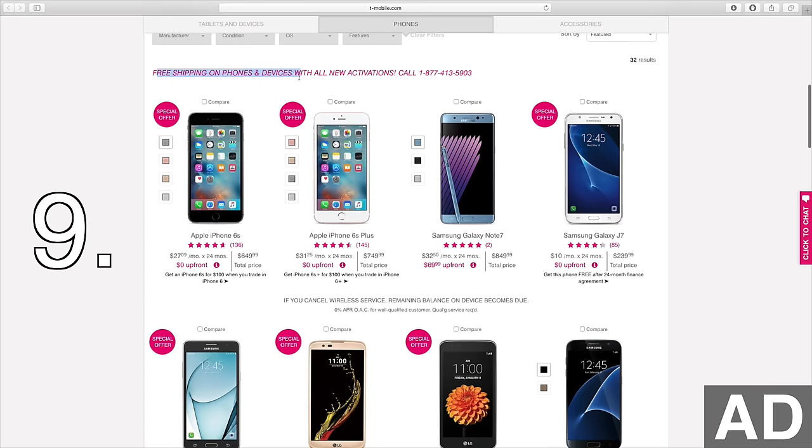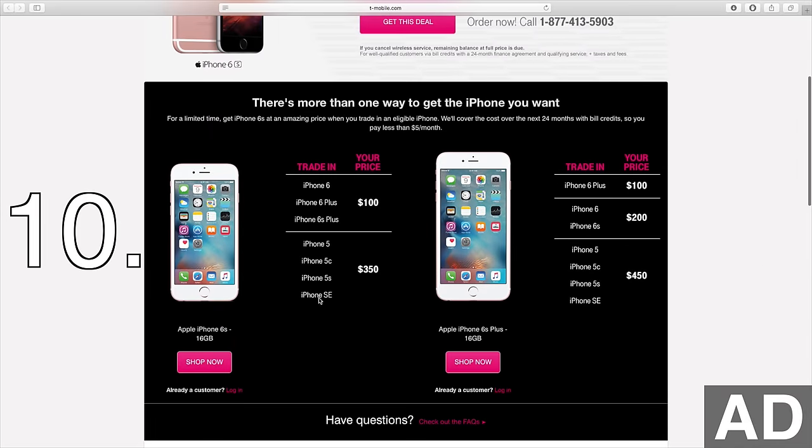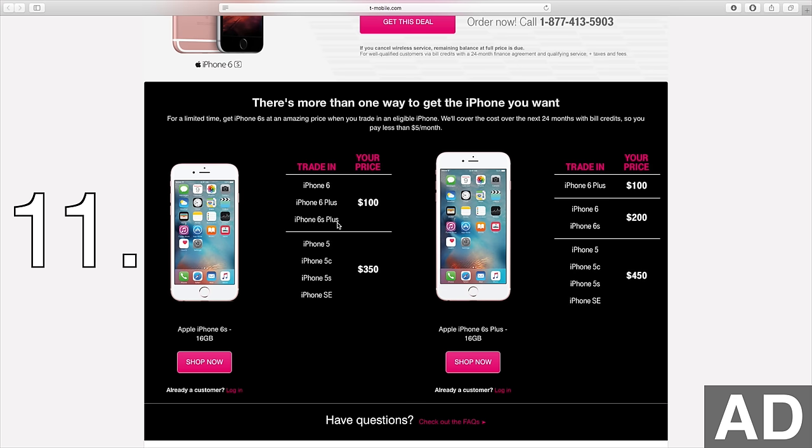These next few deals are perfect for the iPhone user. 10. Trade in your iPhone 5, 5S, 5C, or SE to get the iPhone 6S for just $350. 11. Trade in your iPhone 6 to get the iPhone 6S for just $100. And 12. Get $200 off any iPad with the purchase of a new iPhone.